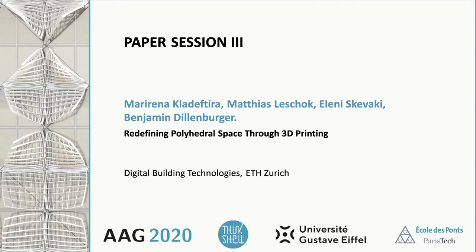Hello everyone, we are Marirena Kladew-Tira and Matthias Leschok, doctoral students at the Group of Digital Building Technologies at ETH Zürich. Today we will be presenting our paper 'Redefining Polyhedral Space Through 3D Printing,' co-authored by Eleni Skewaki and Benjamin Dillenburger. The work we will present is a review of a variety of methods and projects we have been investigating at the Chair through research and teaching in the past three years.